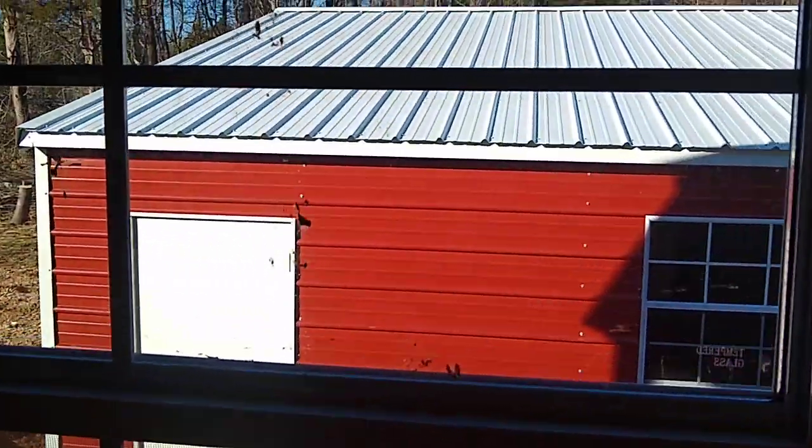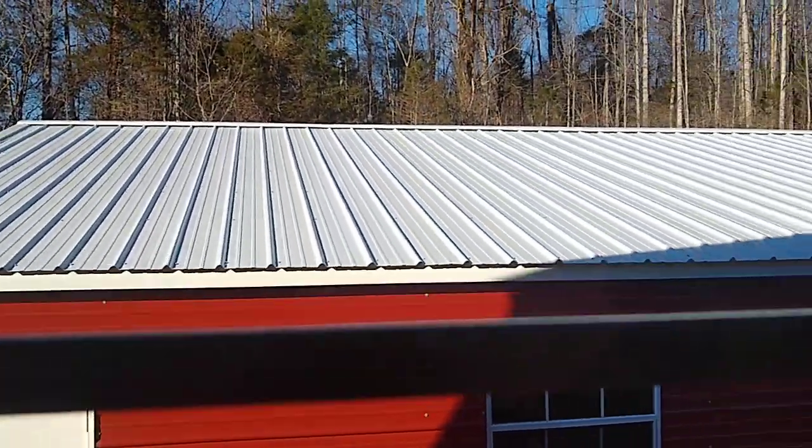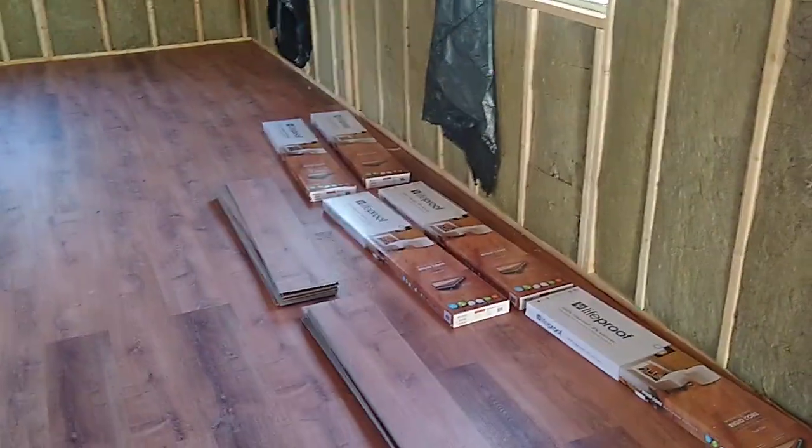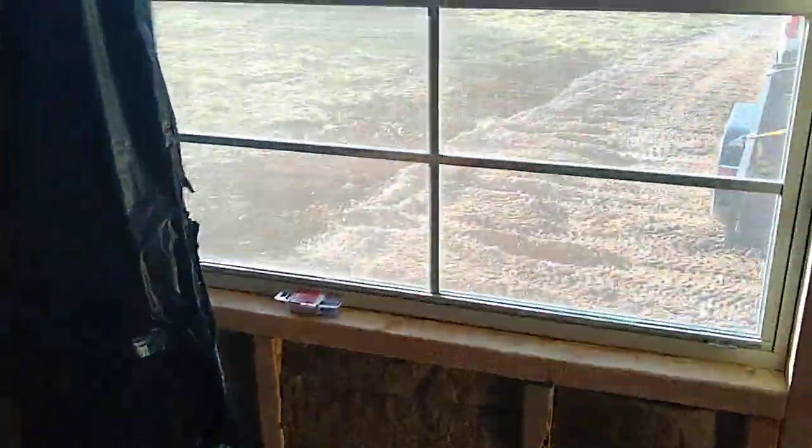We have the white roof, which reflects a lot of light inside. We have all these big windows. And all these things — I need to return them and get my money back because I didn't end up needing them.